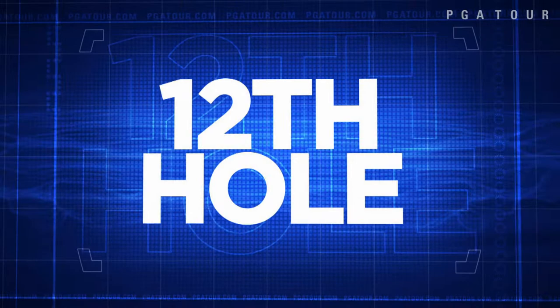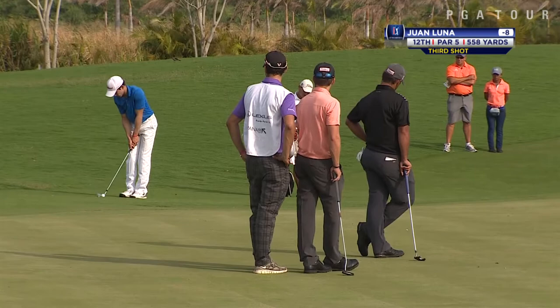They were finishing up round three on Sunday morning and finally got back on track, so all 72 holes were played. This is Juan Luna from round three.